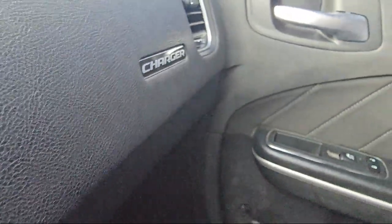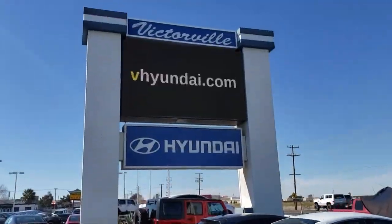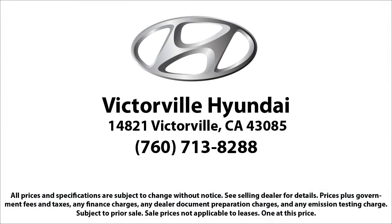Electronic Stability Control, Alloy Wheels, Sirius XM Satellite Radio, Steering Wheel Controls, and has less than 80,000 miles on the odometer.